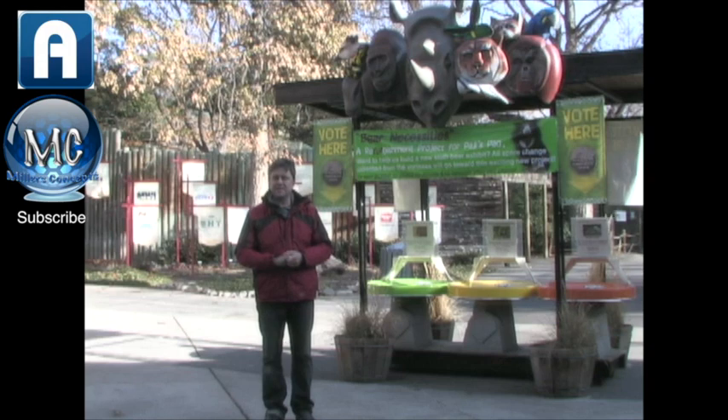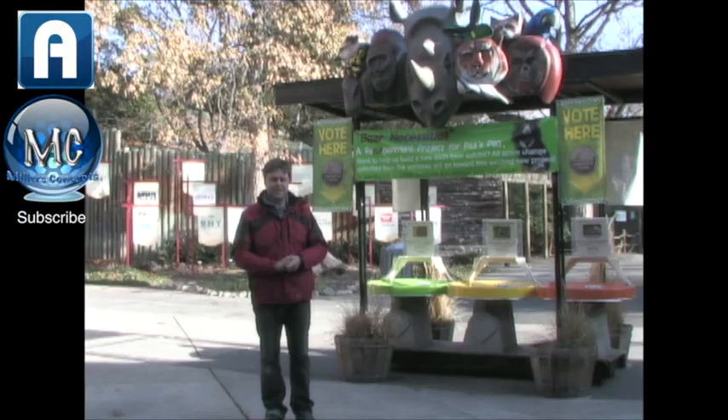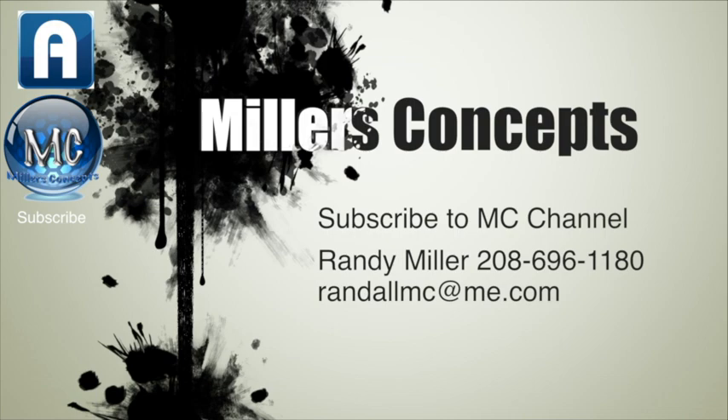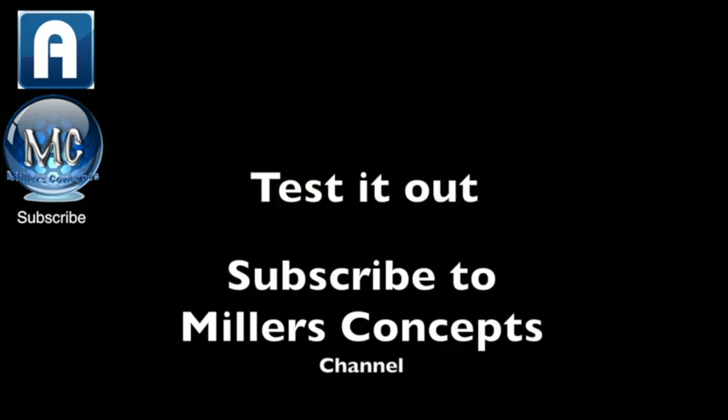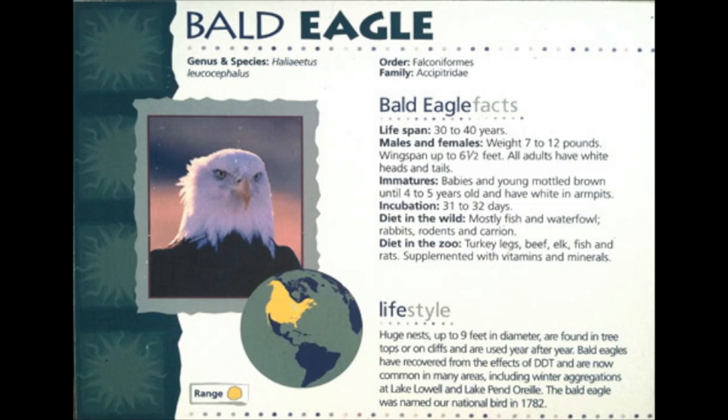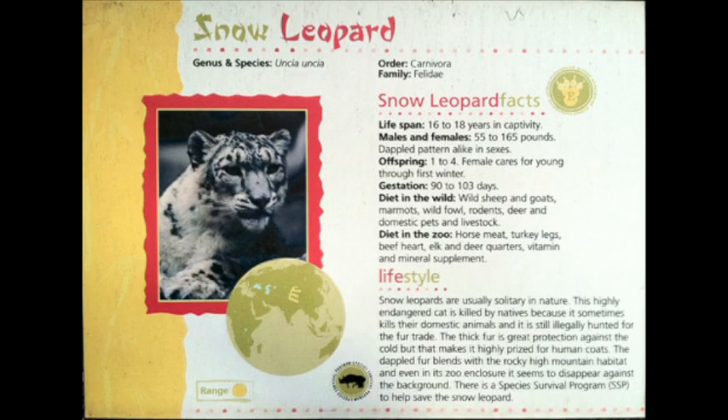Seriously, this is going to be fun, but you need to come down to the zoo area. Don't go away — there are some images at the end of this video you can actually test out. Remember, subscribe to Miller's Concepts under the Erasmus channel. You need to sign up for Miller's Concepts channel to see these images. And remember, it takes about three seconds for it to scan in, so hold your phone up there for three seconds and it should work. Let me know how it works.